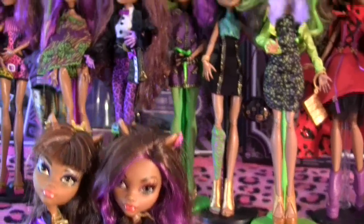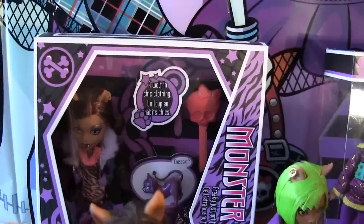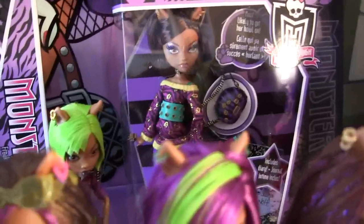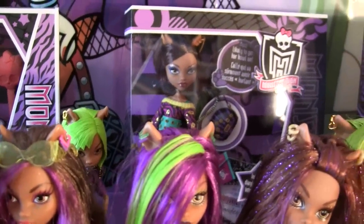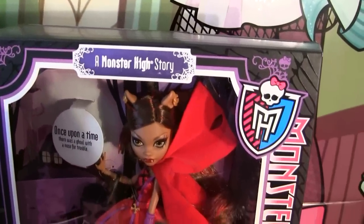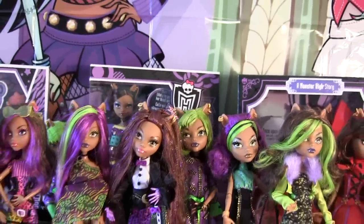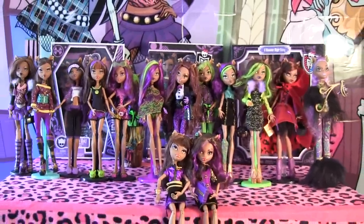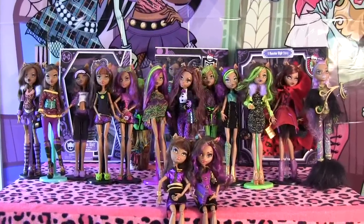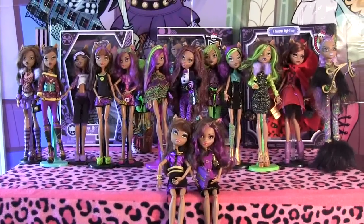I've got a couple Clawdeens back here in box. I have the Wave 1 Clawdeen in box, the Wave 2 in box, an extra Dawn of the Dance Clawdeen that you guys may have seen in a couple of my collection videos, and the Scary Tales Clawdeen Wolf in box too. So that's it for my Clawdeen Wolf collection — be sure to like this video, subscribe, leave a comment, and don't forget to watch my other videos. I'll see you guys really soon with a lot more reviews, so stay tuned. Bye guys, thanks for watching!